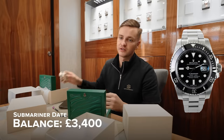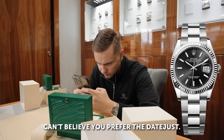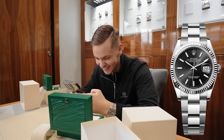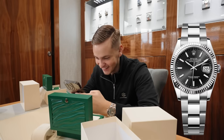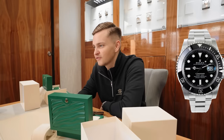So £3,400 to exchange the Datejust 36 for the Submariner Date. You'd prefer the Datejust, yeah? That's just because you maybe won it, that's why. I think that was your first watch, wasn't it? Yeah, I remember that. It's a very good upgrade though.